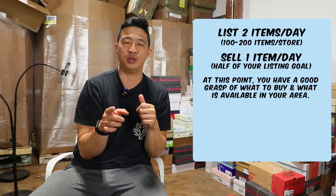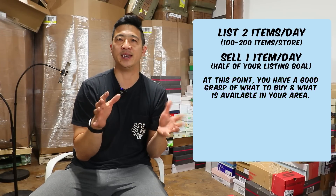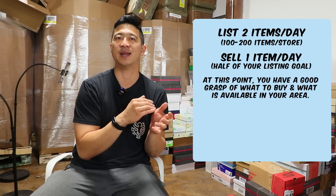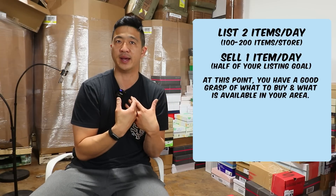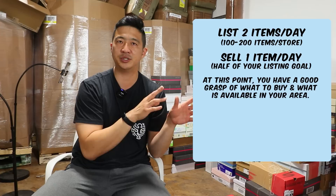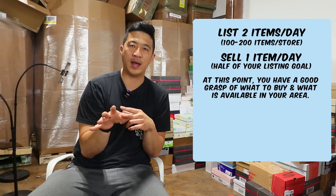In this scenario, you have a really good grasp of what to start buying. You get an idea of what's available in your area, focusing on items that are specific to your local area. You have 100 to 200 items in your store, and at this point you're starting to figure out a storage system — maybe you're in a spare bedroom.